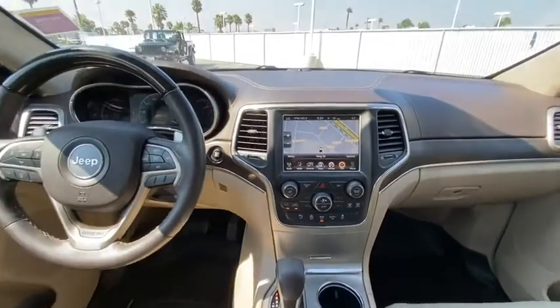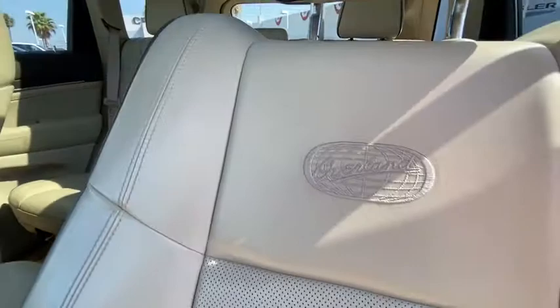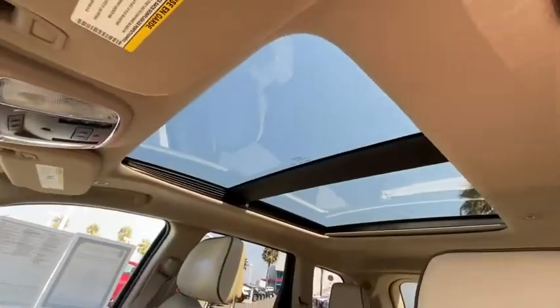Backup camera, keyless entry, power passenger seat, traction control, stability control, remote engine start, navigation system, power liftgate, anti-lock braking system, tow hitch.